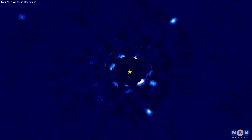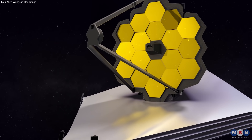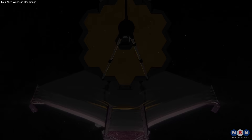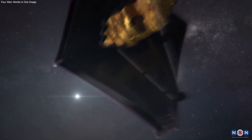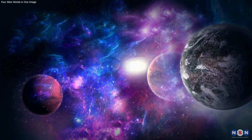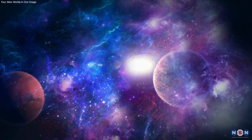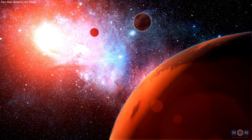The HR 8799 system and the James Webb observation are both remarkable and groundbreaking achievements of science and technology. They represent the culmination of decades of research and development, and the collaboration of thousands of scientists and engineers from around the world. They also represent the beginning of a new era of exploration and discovery, and the inspiration of millions of people who are curious and passionate about the universe and our place in it. Thank you for watching this video. If you enjoyed it, please like, share, and subscribe to this channel for more videos like this. Leave any questions or comments below. Until next time, stay curious and keep exploring.